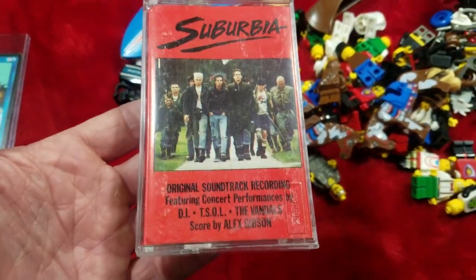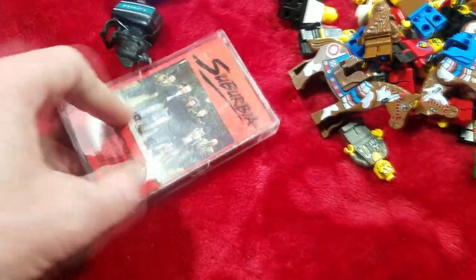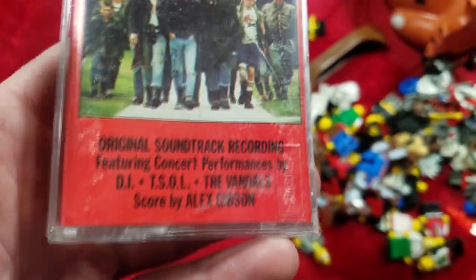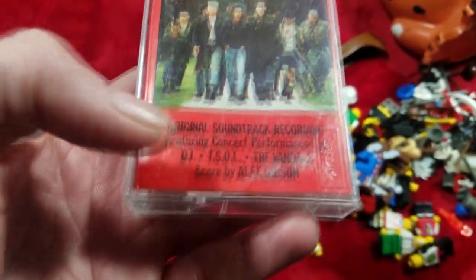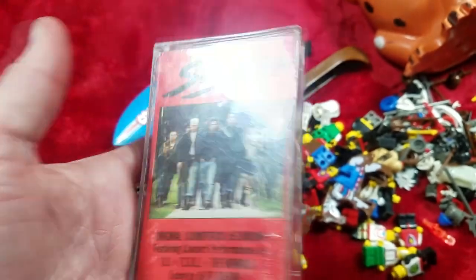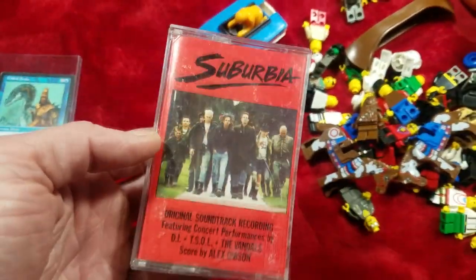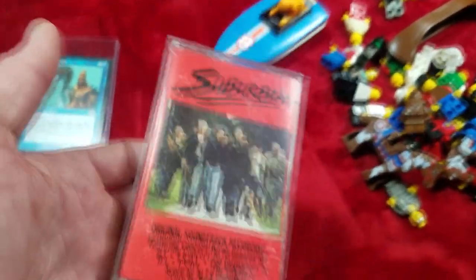Next we got this Suburbia original soundtrack recording — it's a cassette tape from the movie Suburbia. It has some rare music that I don't think was reproduced on CD. I've also sold CDs from the band TSOL, True Sons of Liberty — keep an eye out for that band, you may be able to make some money. I sold this for $25 free shipping. I've seen it sell for anywhere from $25 to $40 depending on condition.